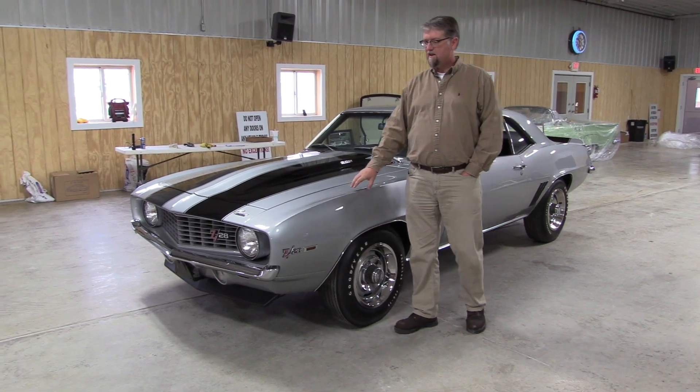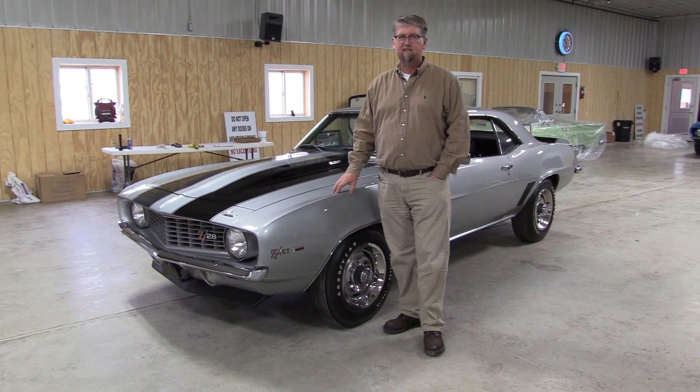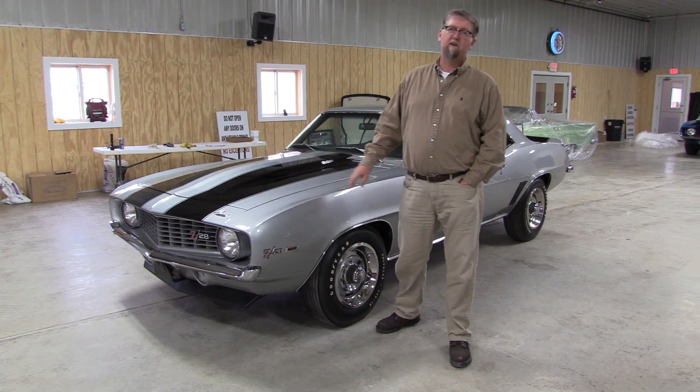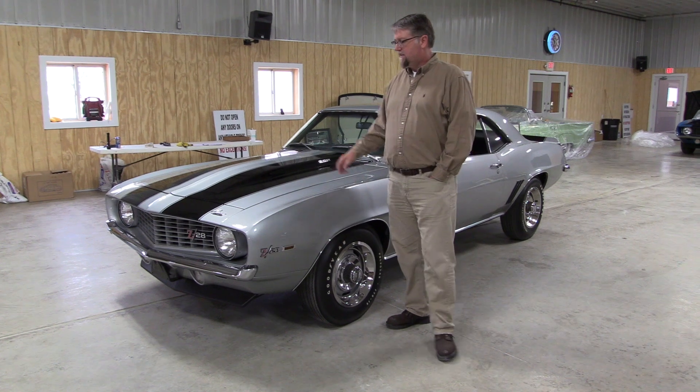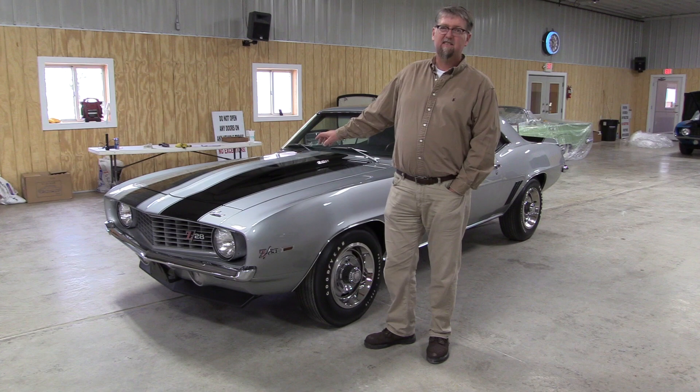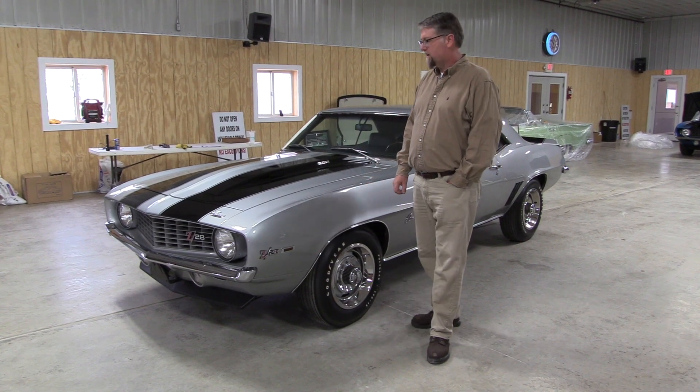Here's another one of the outstanding Camaros from the Larson Collection. This is a 69 Z28, but this is not your typical 69 Z28. This has the cross-ram dual four-barrel setup. It also has the JL8 four-wheel disc brake rear end.